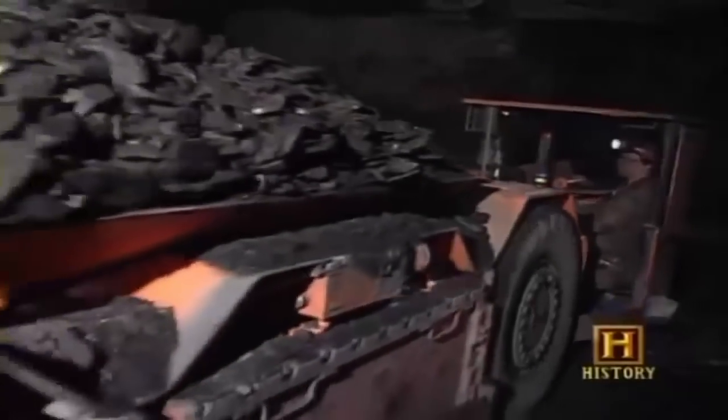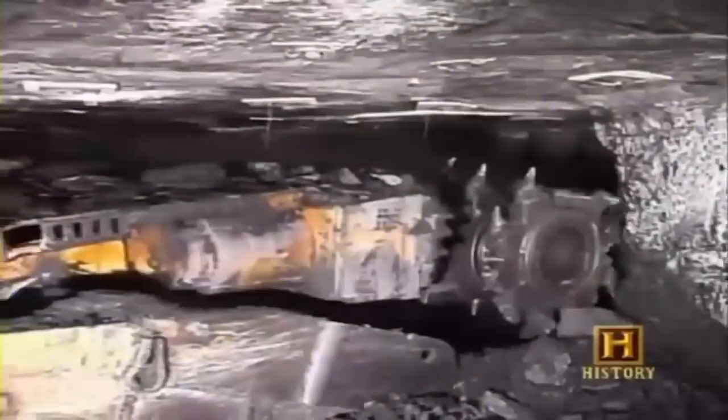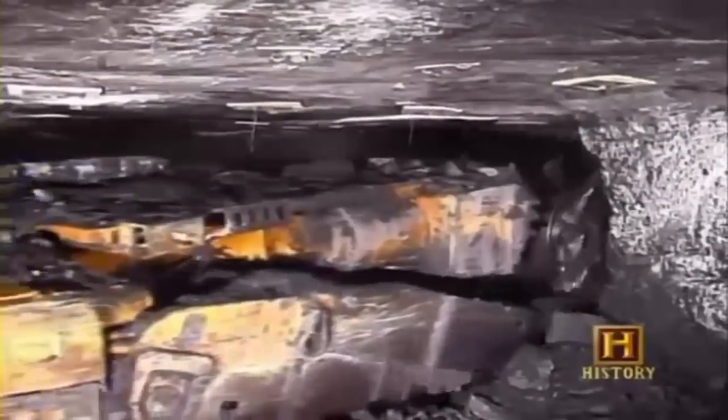Here a monstrous machine with foot-long teeth chews away at the earth. This is one of the most efficient underground mining methods ever developed: continuous mining. This technique accounts for almost half of the coal retrieved by underground mining today. The machine, called a continuous miner, cuts up the seam of coal from the mining face, eliminating the need for blasting or drilling.